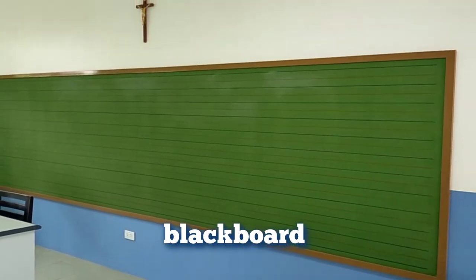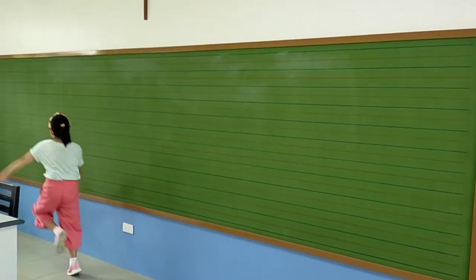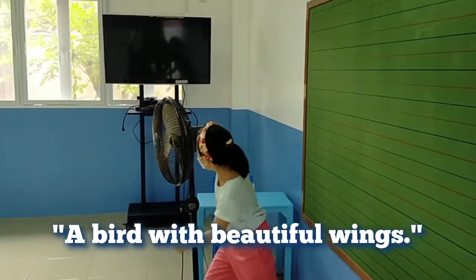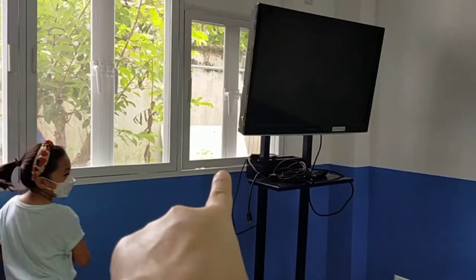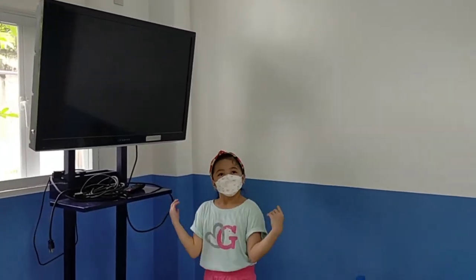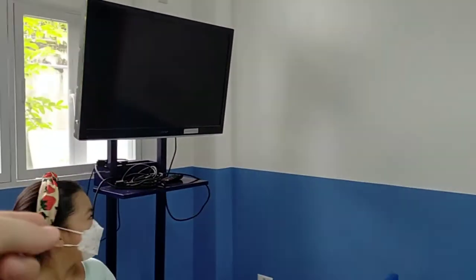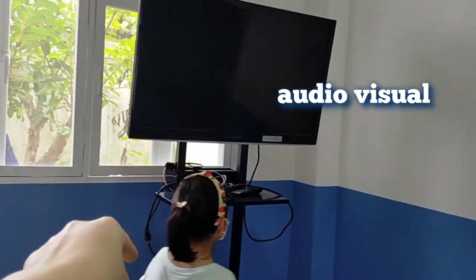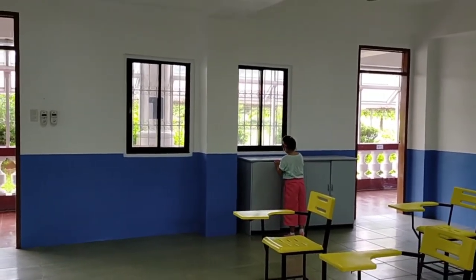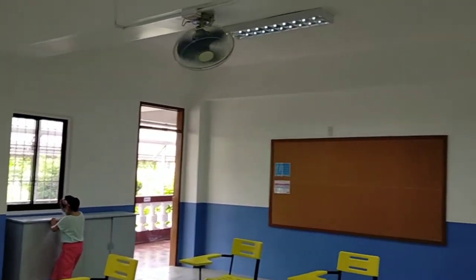It's a huge blackboard with lining to help them perfect their writing skills. What's this for? For watching and for the teacher's presentation. So this TV will be used for audio-visual presentations. The air conditioner is on standby — we are following health protocols by the DOH. We need good ventilation with ceiling fans.